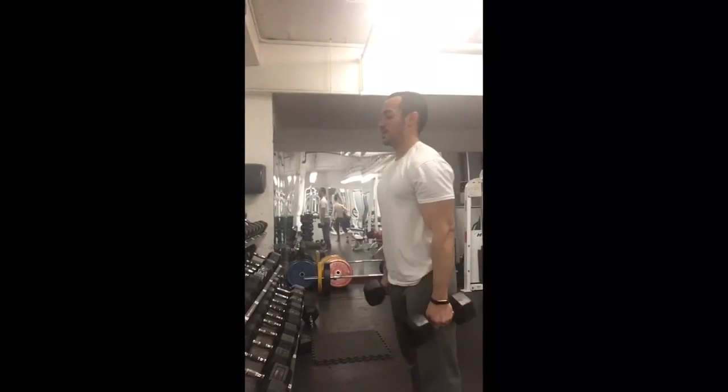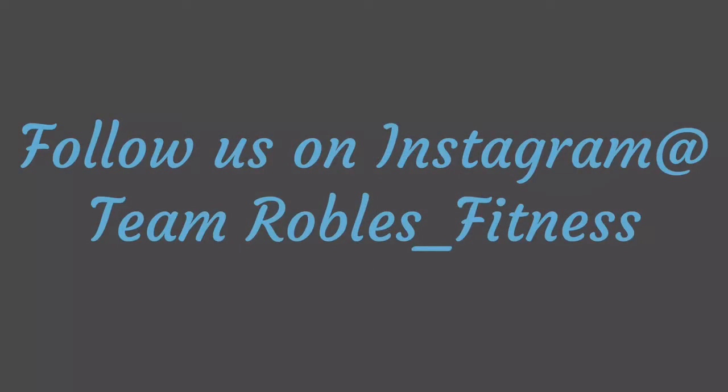I'd like to take this time to say if you guys would like to follow my wife and I on Team Robles Fitness on Instagram, we'd really appreciate all your support. Thanks for watching.